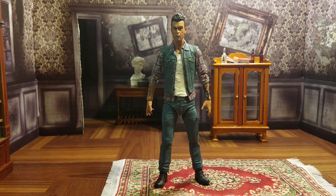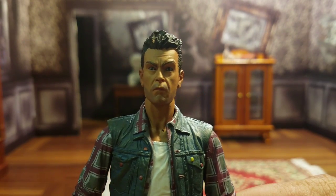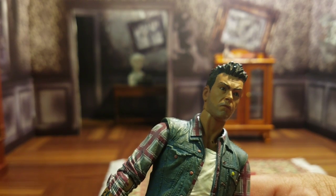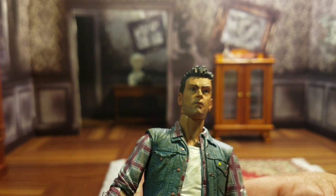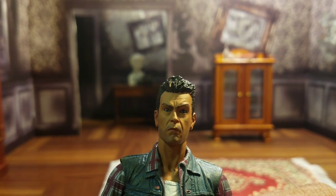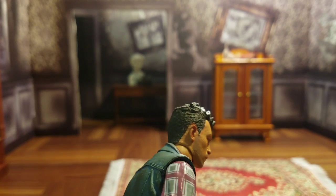Let's bring it in a little closer. The sculpt on this thing is fantastic. NECA always does amazing work, and it really shines here. For the price point they offer their figures, it's more than a bargain — it's a steal in my opinion. As for the face, I think it definitely looks like the actor. I love the expression he has going on. It would have been nice to have an alternate head, but it's not a deal breaker by any stretch of the imagination.